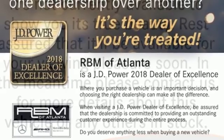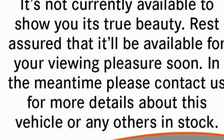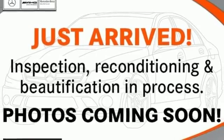Dual zone climate control, external memory control, front heated bucket seats, doors and push button start proximity key, and turbo inline four cylinder engine.